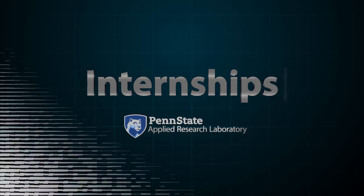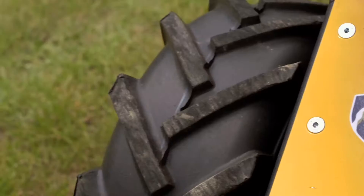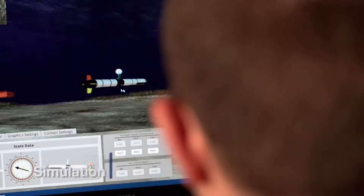AORL really has all the aspects you would ever ask for in an internship. AORL is probably one of the coolest things Penn State has to offer — very cutting edge. Most of the stuff I hadn't even heard of before.